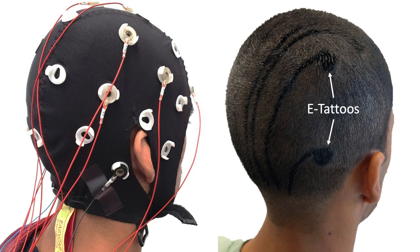E-tattoos, or epidermal electronics, present an alternative. These ultra-thin flexible devices can perform non-invasive biometric sensing on the skin, but traditional methods struggle with hairy or curved surfaces.